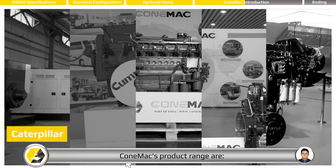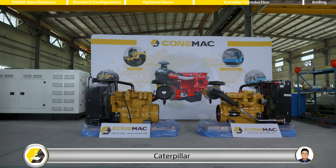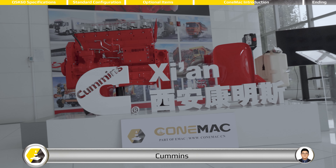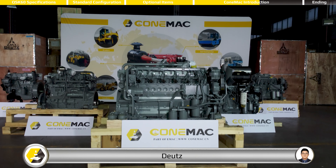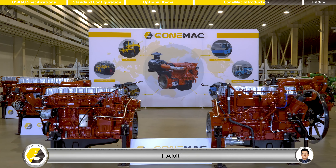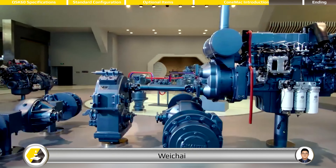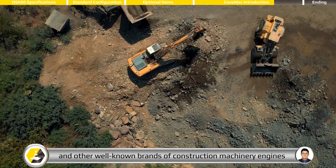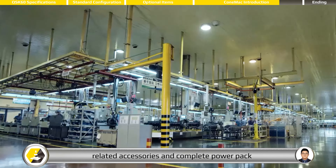Coen Mac's product range includes Caterpillar, Cummins, Deutz, CAMC, Weichai, and other well-known brands of construction machinery engines, related accessories, and complete power packs.